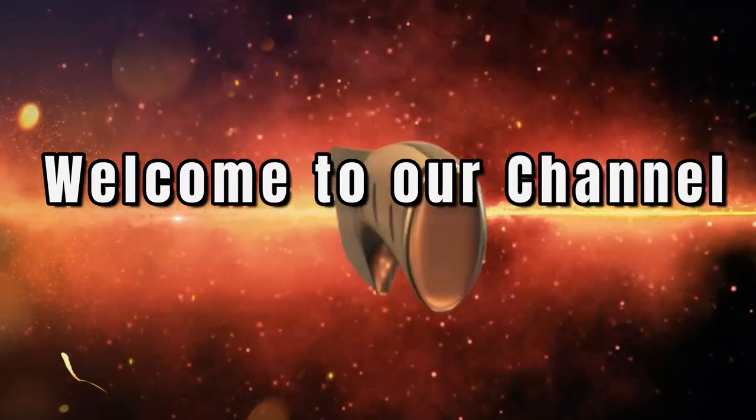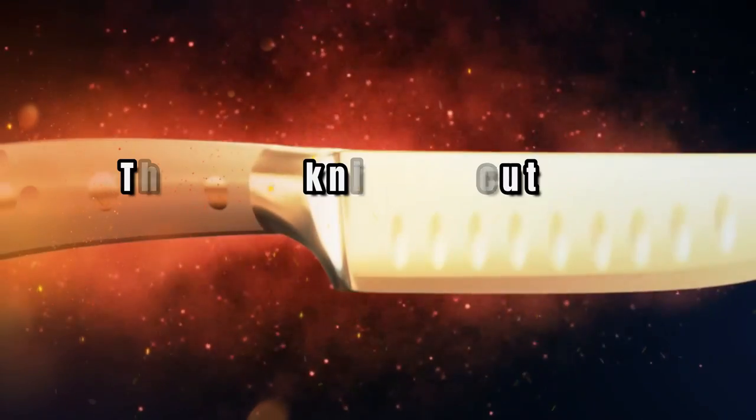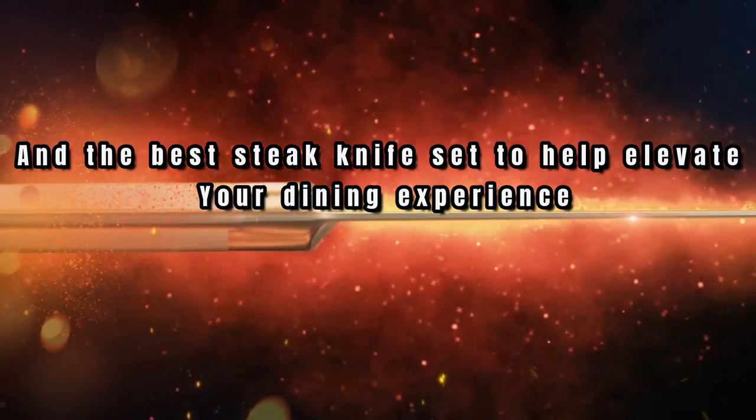Hi there, welcome to our channel. Today we will be taking a look at the best steak knives — the best steak knife to cut meat and the best steak knife set to help elevate your dining experience.